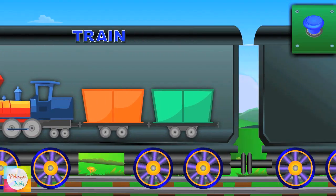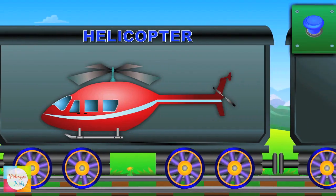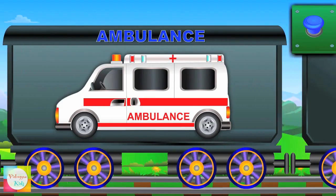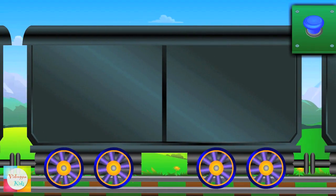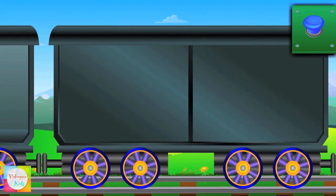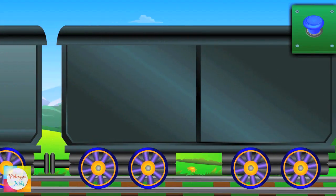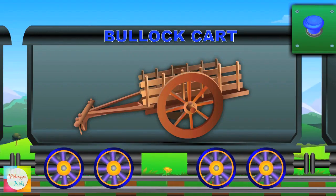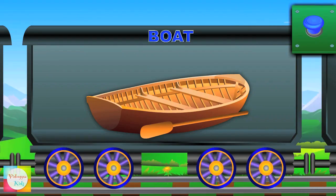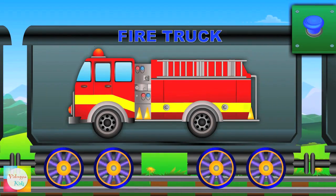See the helicopter! Look at ambulance! This is a bicycle! Here comes a bus. See the bullock cart? Now comes a boat. Have you seen a fire truck?